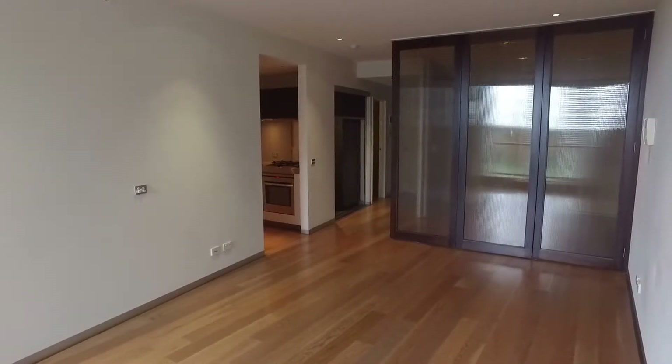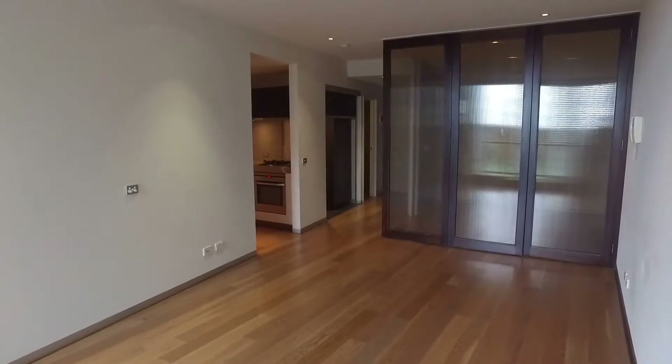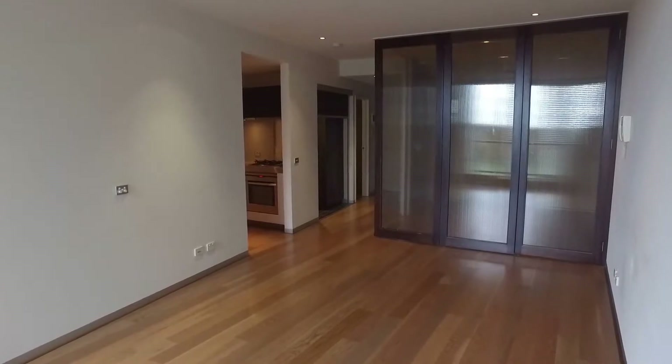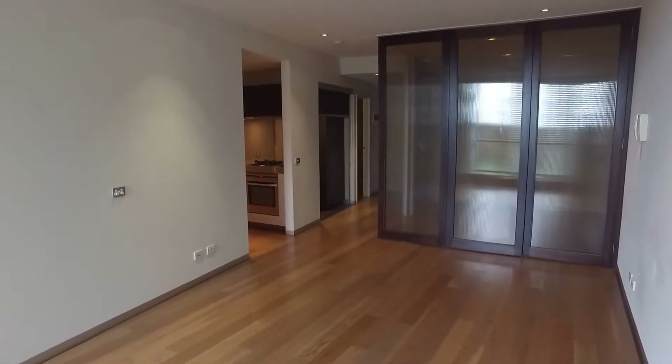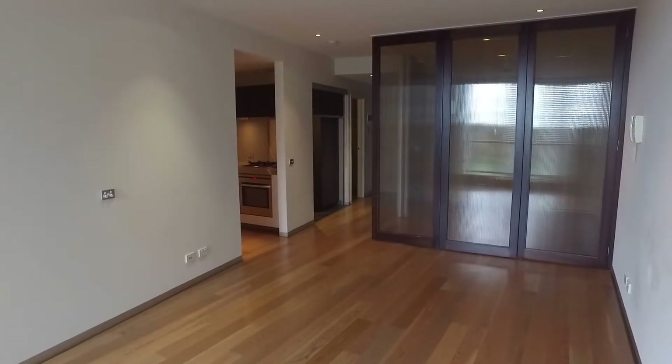This is the marketing video for apartment 607 at 539 St Kilda Road in Melbourne. This two-bed two-bath apartment also comes with a car space. It's in a great location just off St Kilda Road, so you're close to shops, parks, public transport — everything you need is pretty much right at your doorstep.